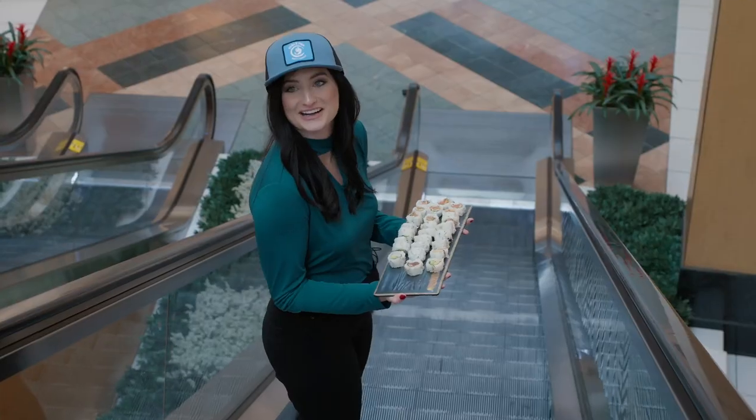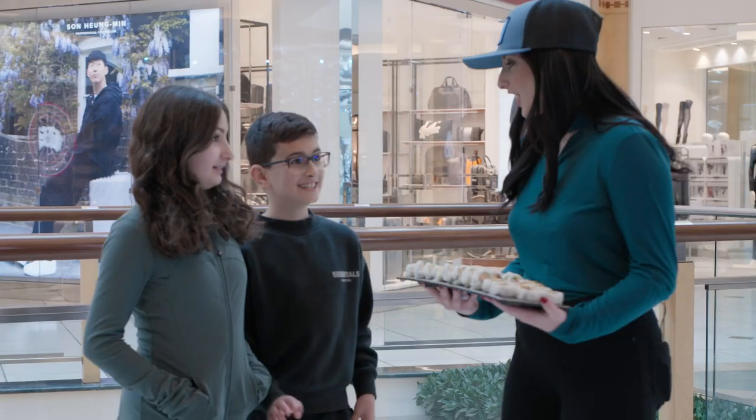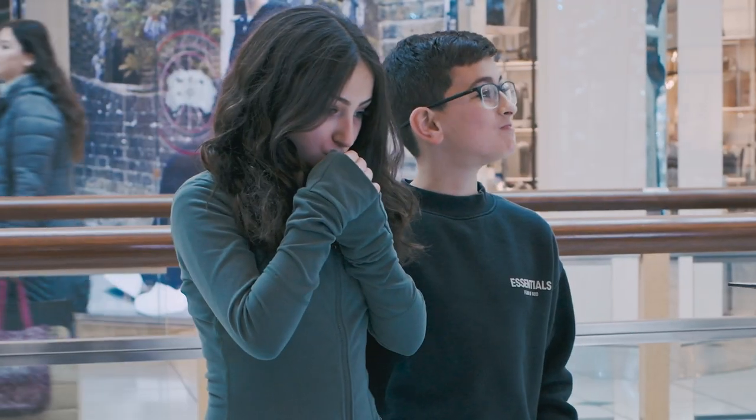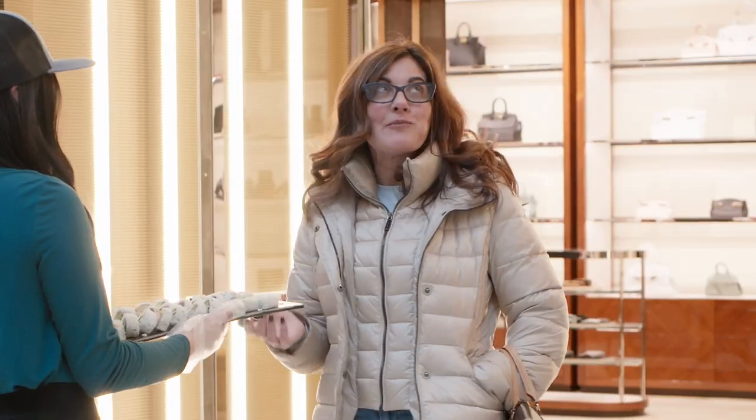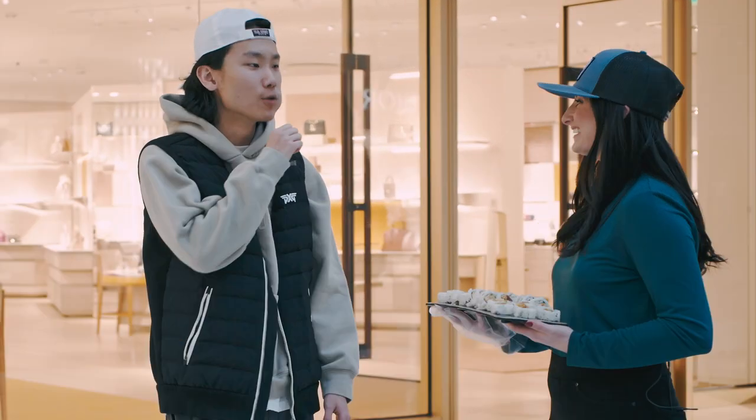I think the sushi is fantastic, but I want to see what the shoppers think. Are you guys ready to try some sushi? How is it? Good. Cheers! Very good. Solid. Noble Fish is always good.